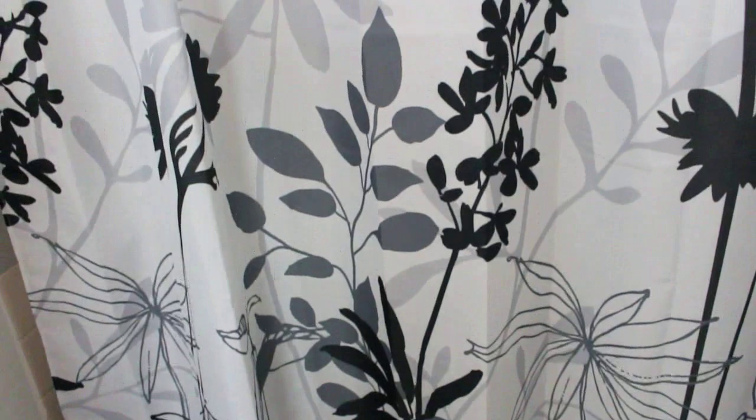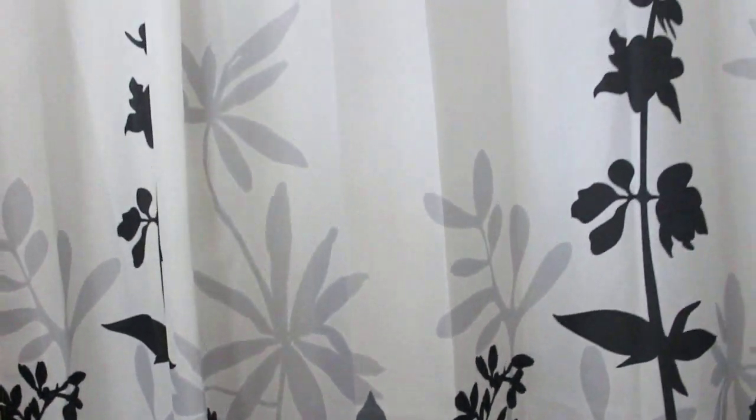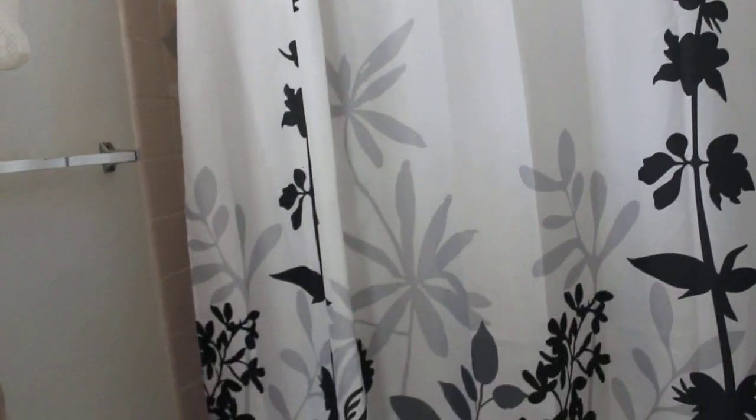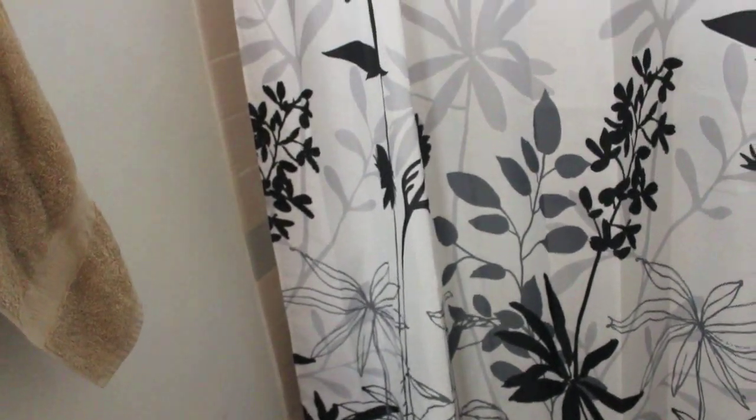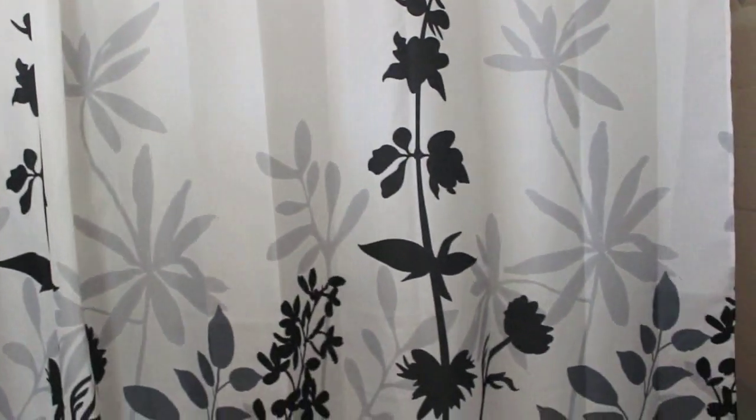I got our shower curtain from Walmart — I'll put a still here to show you guys how it looks. It's also floral, black and white, really clean and modern, so that's the look I'm going for. Then I also got these curtains — I have a sheer brown panel in the middle and then two dark brown panels on the side. I like it because it lets the light in, but you can close it for more privacy.